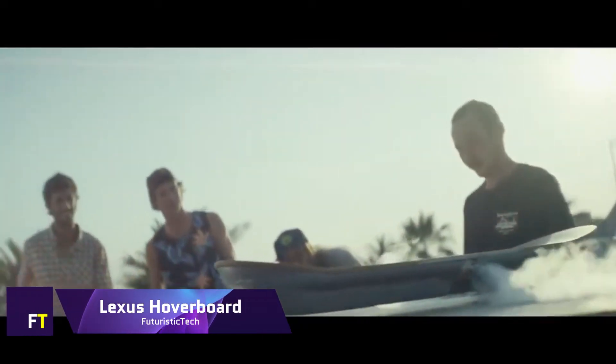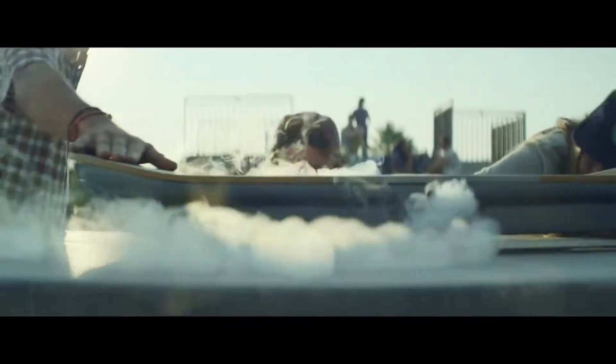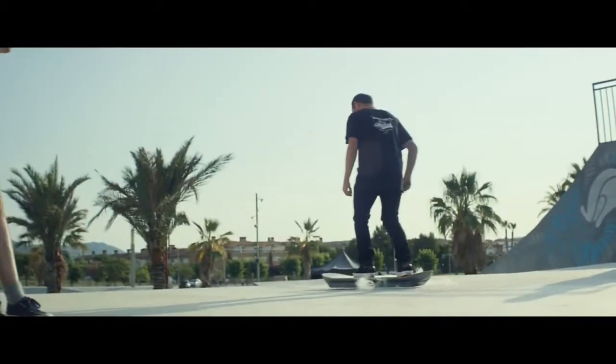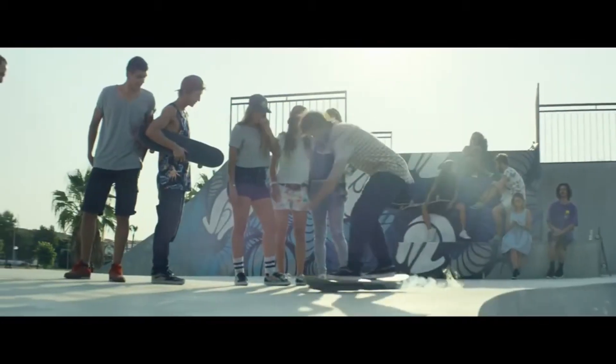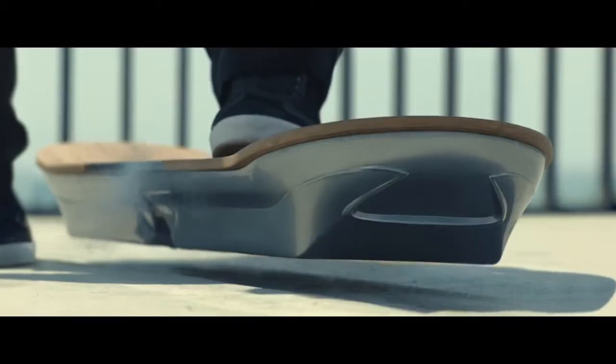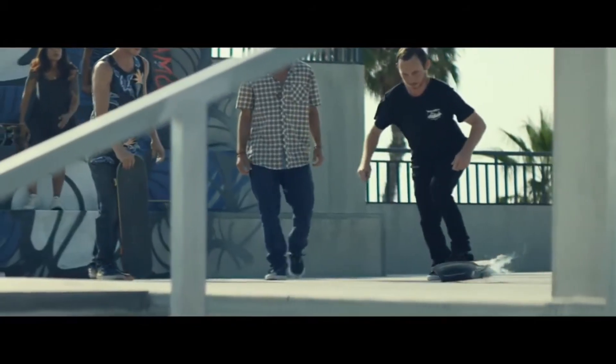Lexus Hoverboard. An innovative product that combines cutting-edge technology with stylish design, the Lexus Hoverboard was introduced to the public in 2015. Hoverboards use magnetic levitation to float above the ground by means of a magnetic track and superconductors cooled by liquid nitrogen. This cutting-edge technology makes for a smooth and fantastical journey, like something out of a science fiction novel.